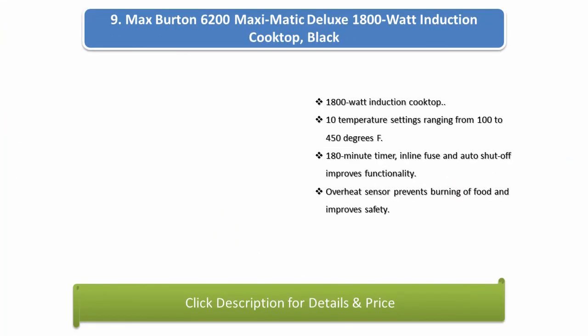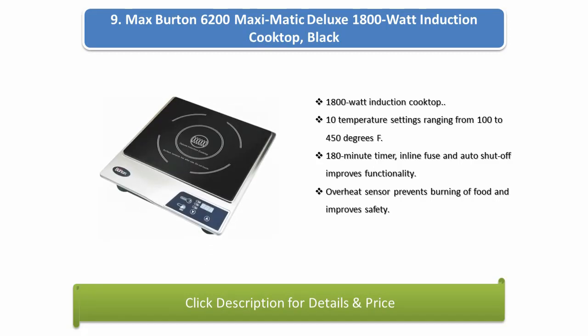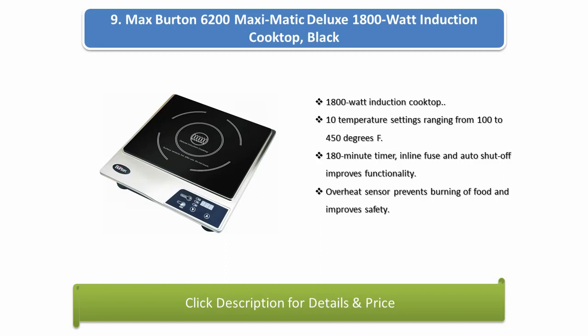Number 9: Max Burton 6200 Maximatic Deluxe 1800-watt induction cooktop, black. Features 10 temperature settings ranging from 100 to 450 degrees Fahrenheit, a 180-minute timer, inline fuse, and auto shut-off for improved functionality. An overheat sensor prevents burning of food and improves safety.